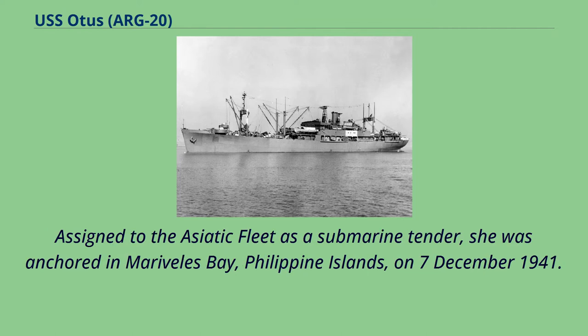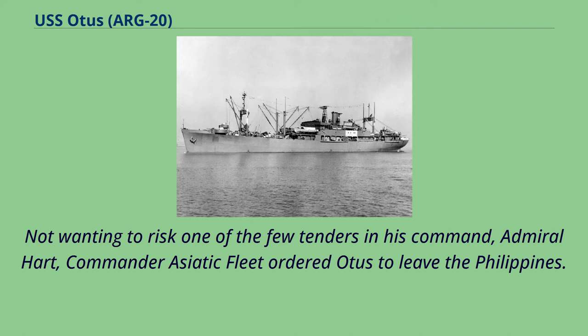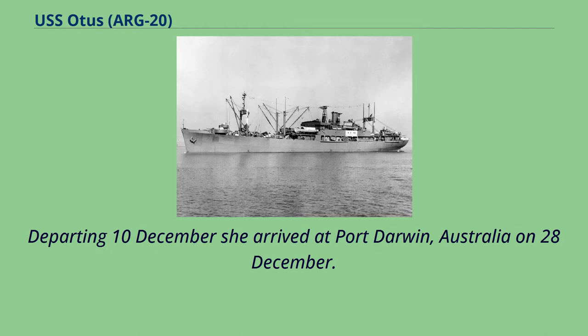Assigned to the Asiatic Fleet as a submarine tender, she was anchored in Marivelas Bay, Philippine Islands, on December 7, 1941. On December 10, 1941, she was slightly damaged during the Japanese air raid on the Cavite Navy Yard, when several bombs landed near her starboard side. Not wanting to risk one of the few tenders in his command, Admiral Hart, Commander Asiatic Fleet, ordered Otis to leave the Philippines. Departing the 10th of December, she arrived at Port Darwin, Australia on the 28th of December.